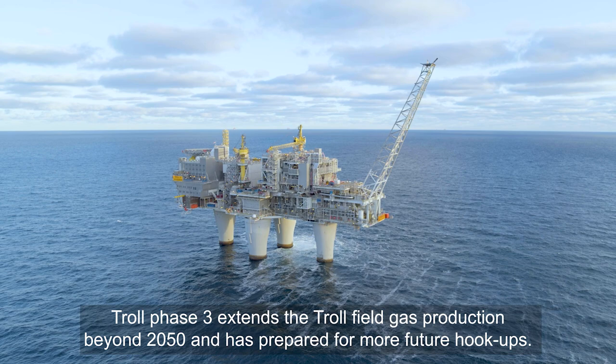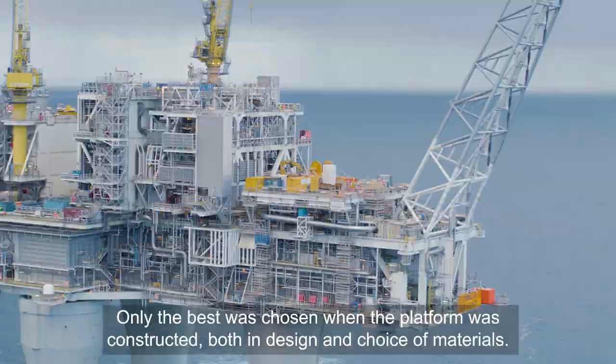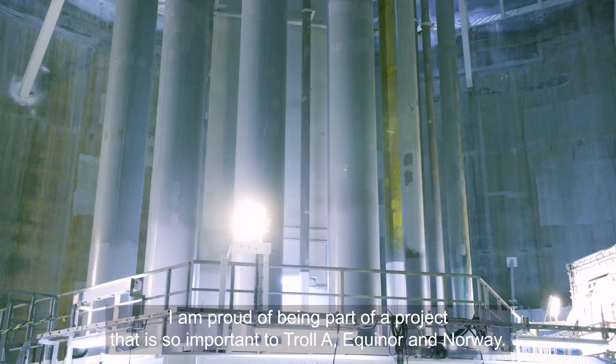Kun det beste ble valgt da man bygde plattformen, både i forhold til materialvalg og design. Og det får vi igjen for i dag når vi kan forlenge levetiden så betydelig med Trollfase 3. Jeg er stolt av å få være med på et sånt prosjekt som er så viktig – både for Troll A, for Equinor og for Norge.